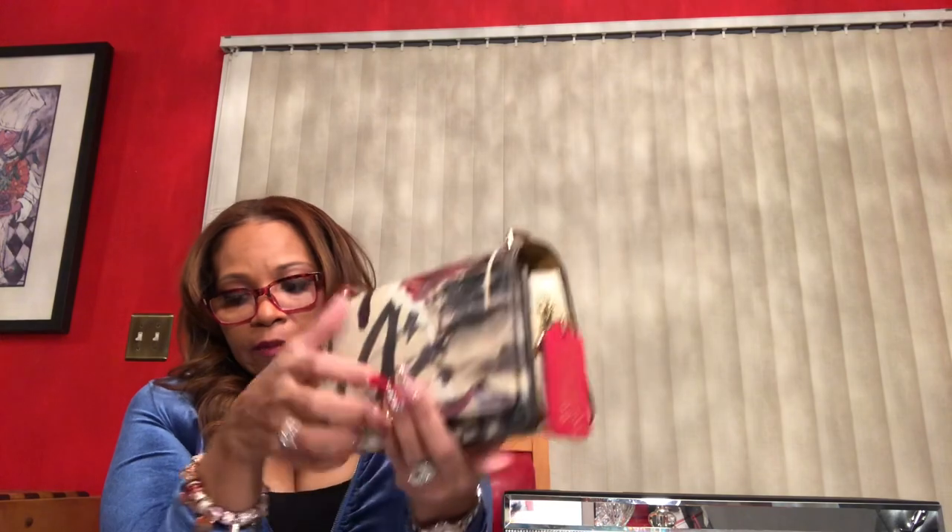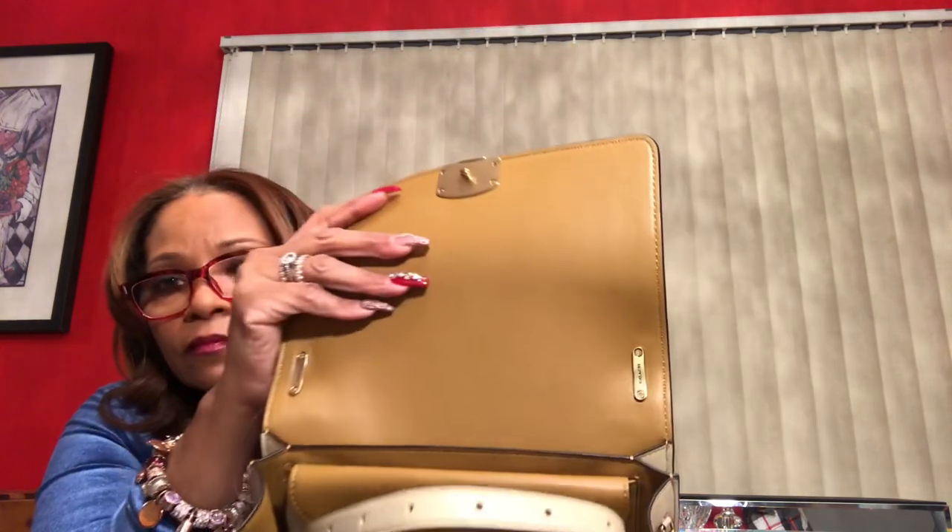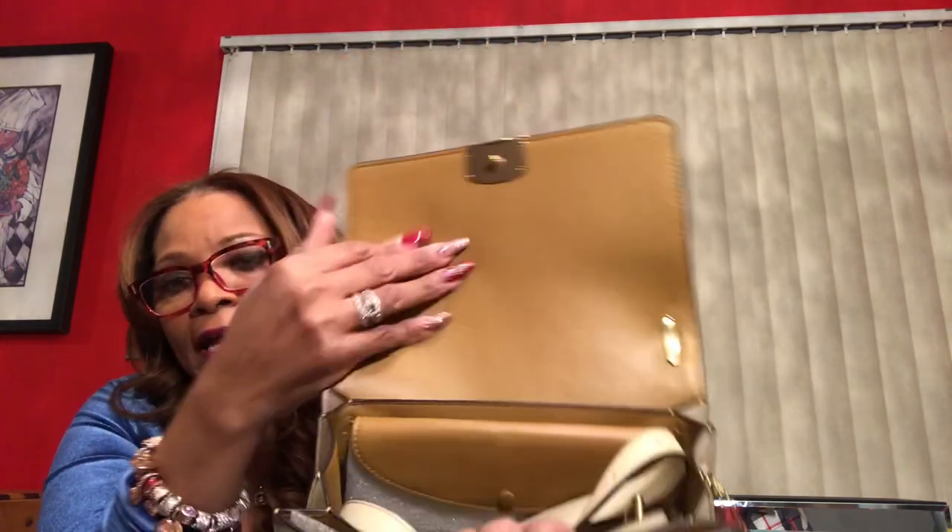This bag is made of glove tan leather — it is a full leather bag. Beautiful, full leather. The leather is a beautiful color. It has this back pocket right here. Let me take this part out so you guys can see the back pocket a little bit better. So it has this back pocket, and the back pocket has a snap — but it's pretty much magnetic.